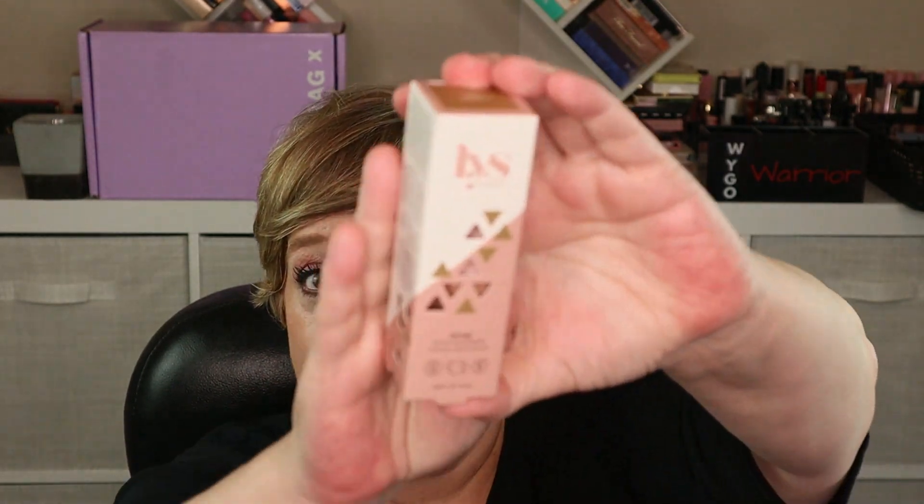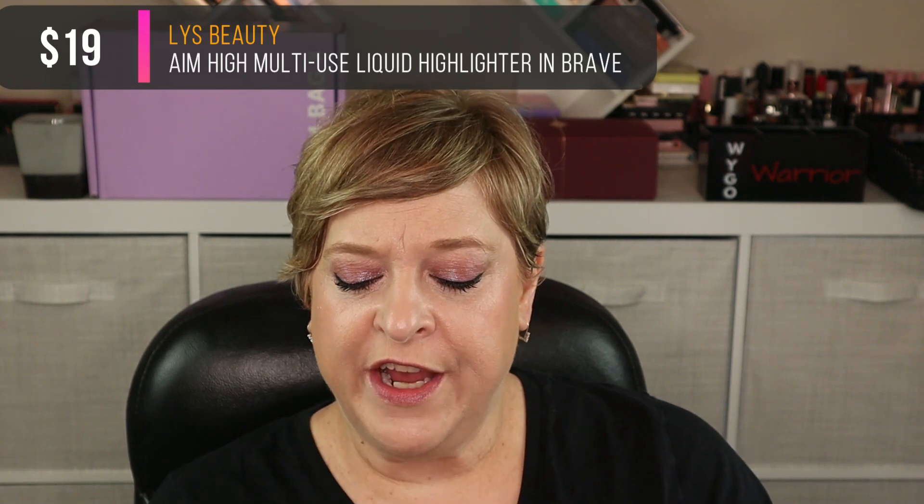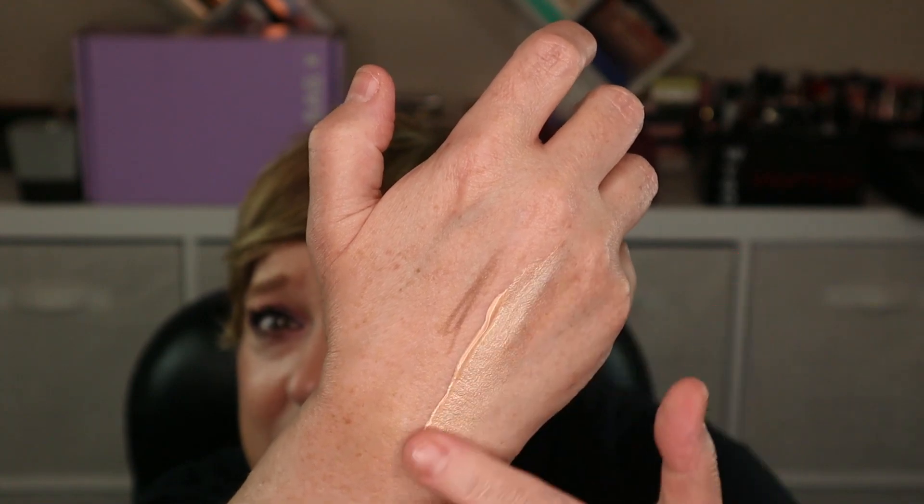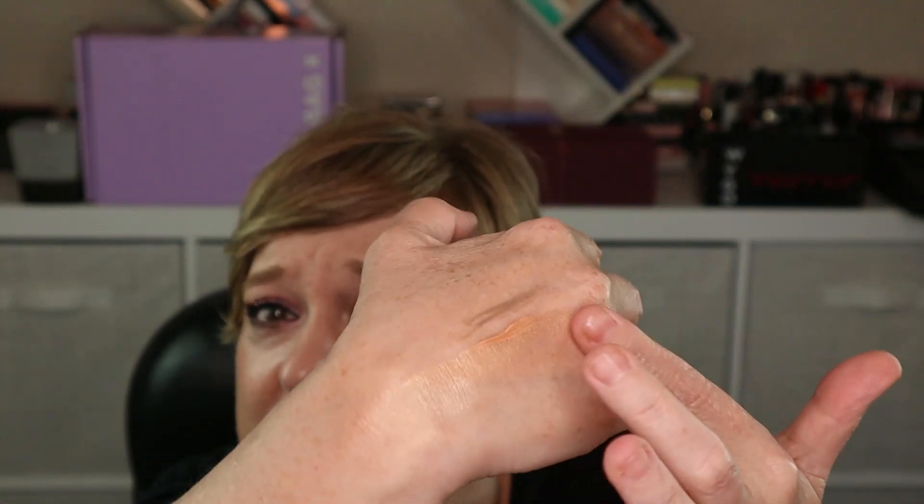Next item is from LYS — I also subscribe to the A Beauty Bundle curated by LYS this month. This is the Aim High Multi-Use Liquid Highlighter in the shade Brave, which is described as champagne. I'm excited about this because the one in my A Beauty Bundle was a very dark bronze meant for a much darker skin tone. LYS has gorgeous packaging in a triangle shape. When blended out, it's lovely. The highlighter retails for $19.